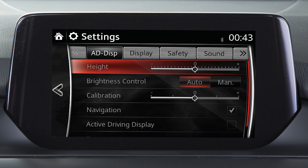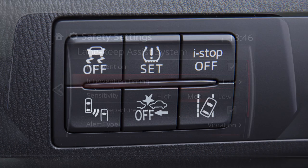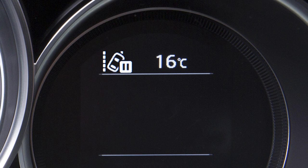The late and early steering assist timing settings can be changed through the personalisation features. To turn the system on, press this switch. The system goes into standby mode when turned on.